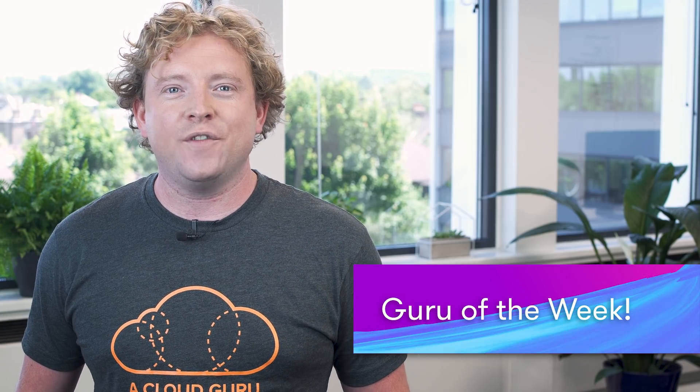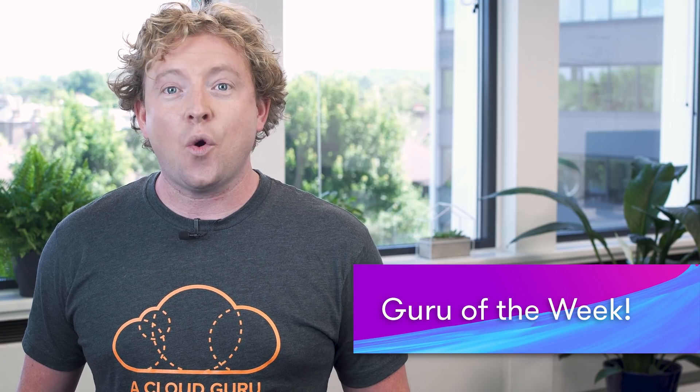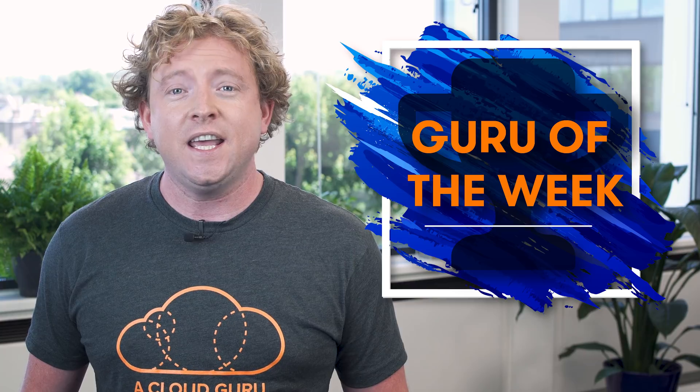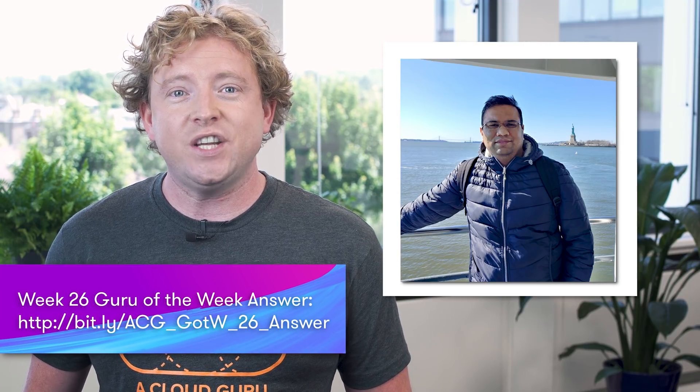Onto the winner of Guru of the Week. This week the correct answer was A, and loads of you got it right, but the person with the best answer is Deval Josie. Deval is a senior software developer in California. Congratulations, Deval — you can expect an A Cloud Guru T-shirt, sticker, and hand-signed card out to you in the post. You're also in the draw to win a free ticket to re:Invent 2019.